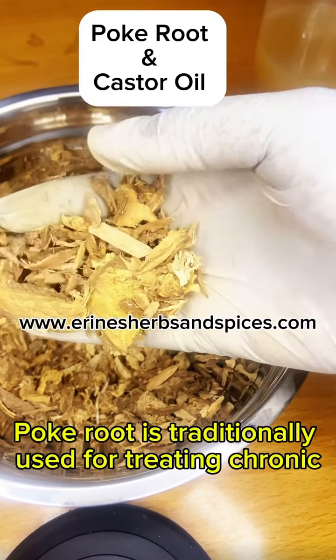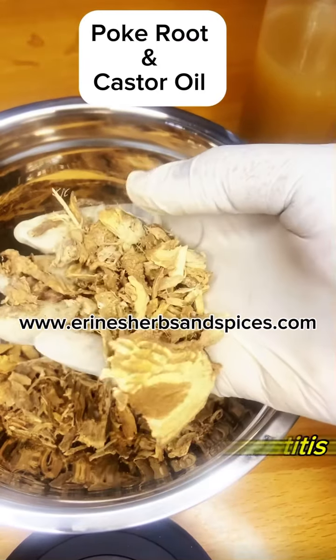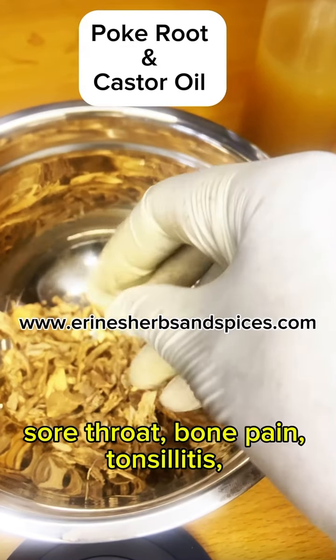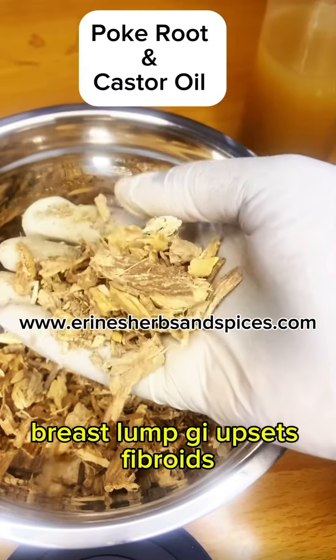Pork root is traditionally used for treating chronic inflammations, infections, mastitis, sore throat, bone pain, tonsillitis, arthritis, breast lump, and GI upsets.